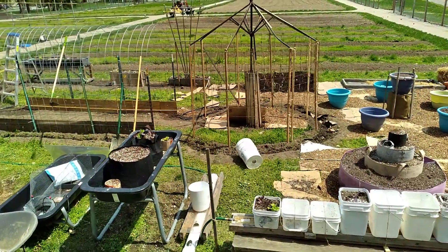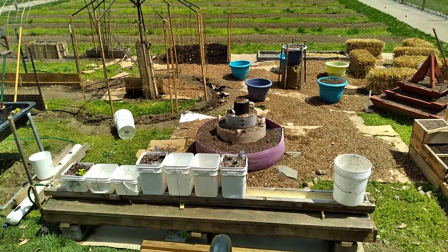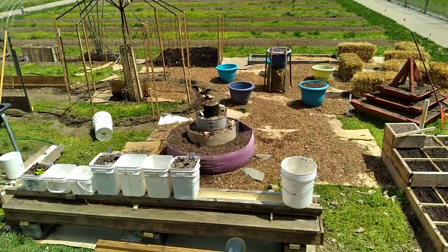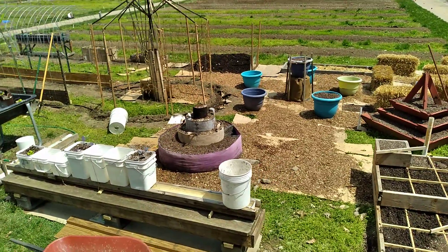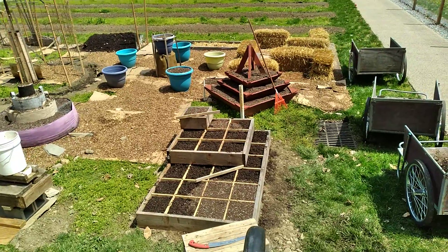The water table. The veggie hut. The modified Dutch bucket system. The carrot cake. Milled basalt, square foot gardening.